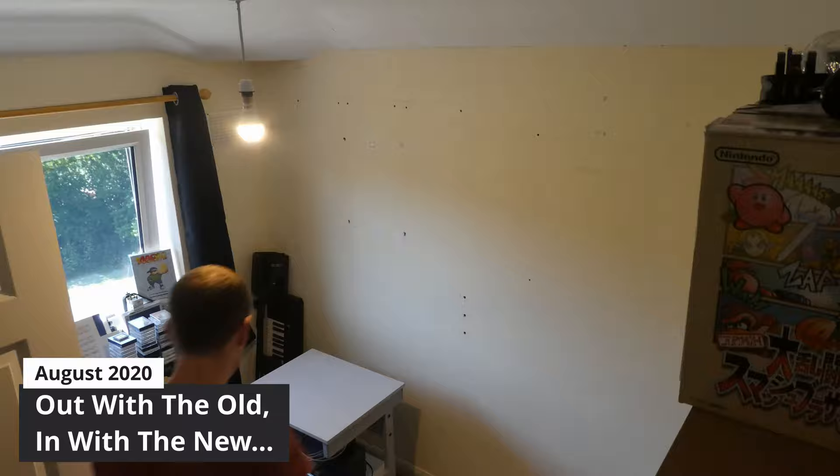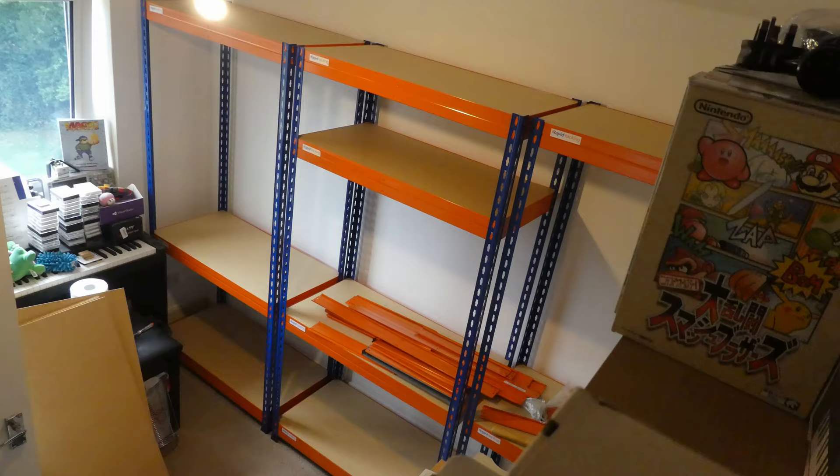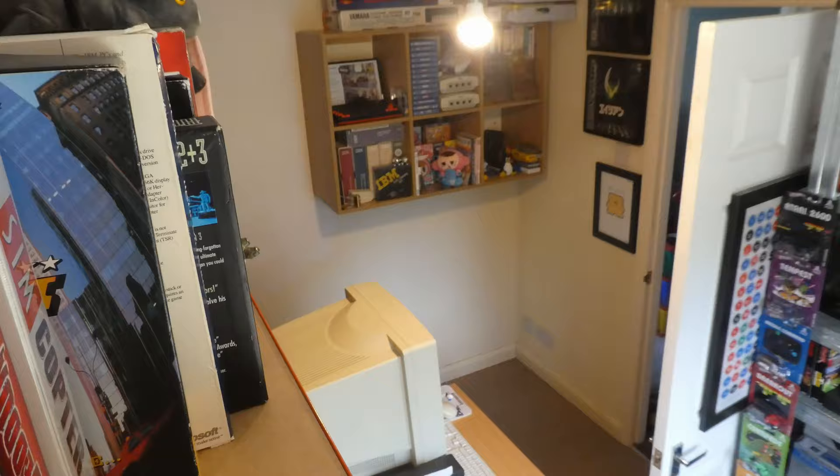One thing I changed completely back in August of last year was my storage situation in here. You can't have failed to notice the industrial blue and orange racking that dominates the room now, and also this shelving at the back. I had my cubby holes on the walls before, which were just some cheap Argos storage and display unit type things. I've still got those, and I've actually adapted one into a bit of a project and storage thing - we'll have a look at that in a minute.